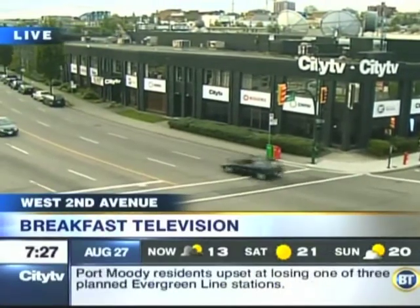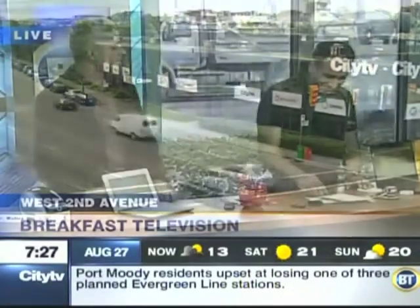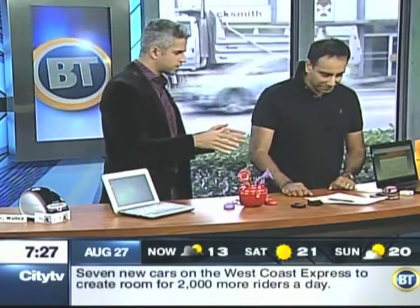Inspector Gadget himself, Akash Sablok is back. I missed you — it's been a while. How have you been? We've been very well on the show. Everybody's gearing up for back to school, and I know that's our focus today.